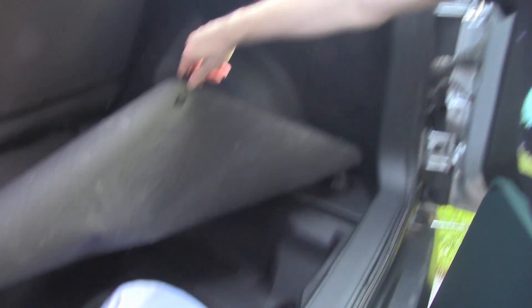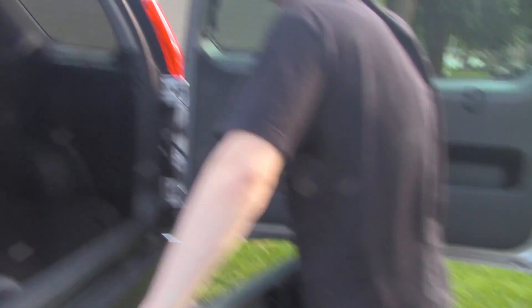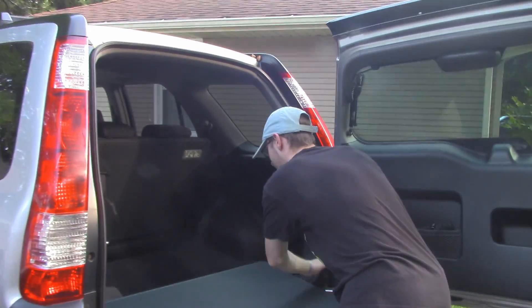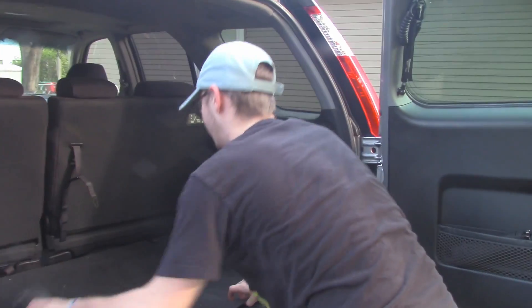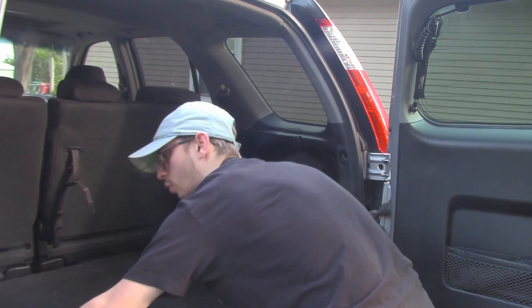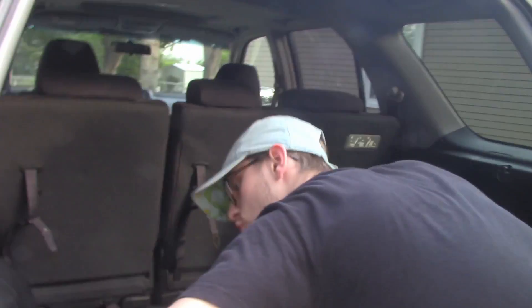I have all my winter stuff and survival stuff in here. That's also where you can put a spare tire, but I just don't put it in. It's got these hooks so if you want to strap something down in here, you can. It's also got a car charger — the cigarette lighter type — back here, which is nice.